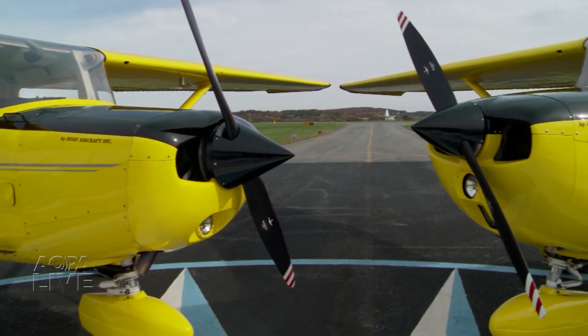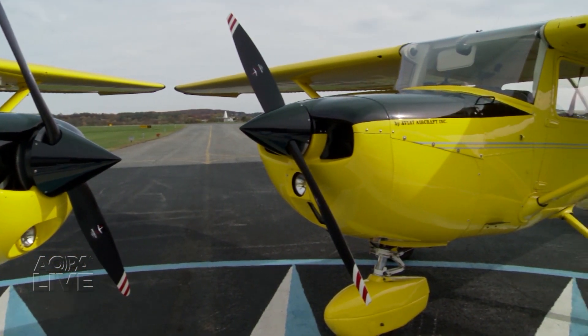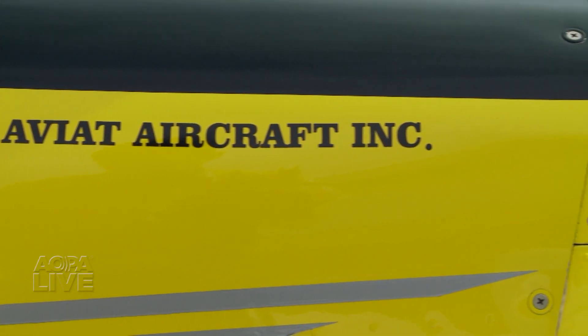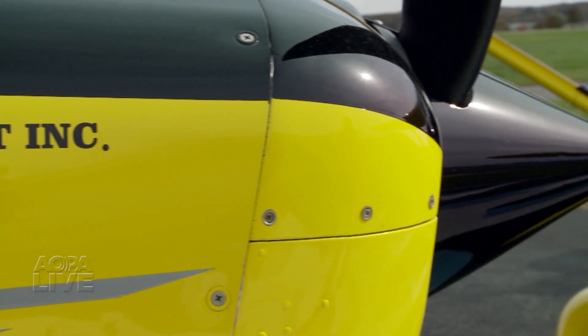Both of these bright yellow airplanes are in tip-top condition. They were both born in Wichita, Kansas, trained in Afton, Wyoming, where they've been remanufactured to as-new standards.